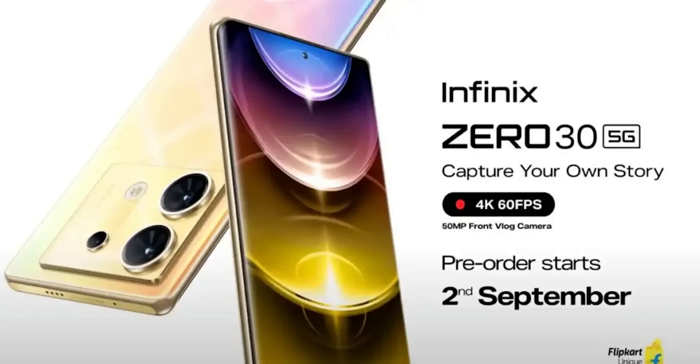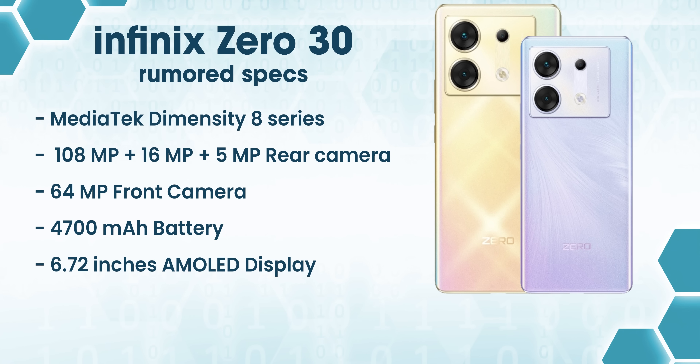Now for the price details. In the first week, we have an Infinix phone with a Curved AMOLED display and a back side leather finish. It features a 188MP back camera, a 30MP camera, and a MediaTek Dimensity 8 series processor.